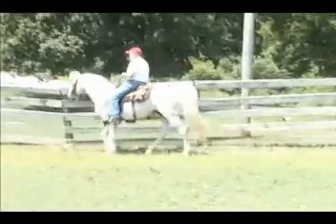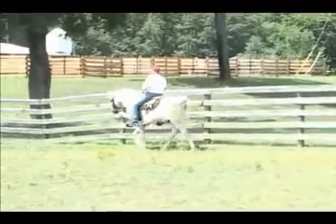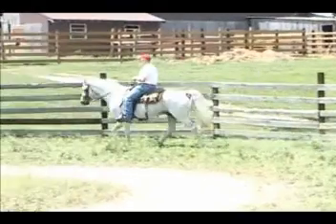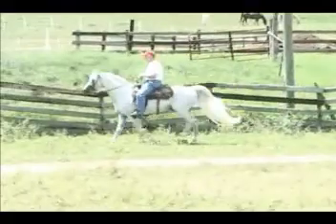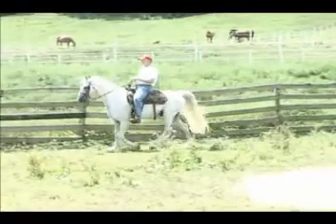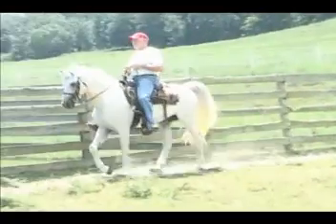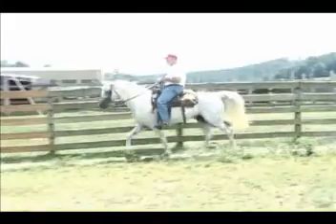He was a reserve world grand champion in performance. He has an excellent flat foot walk, excellent foxtrot, a very nice run and walk, and a nice canter. The year after Corey showed him, Johnny also took him to Ava and he won a reserve grand champion again in the model horse class. So this horse has been shown a lot.